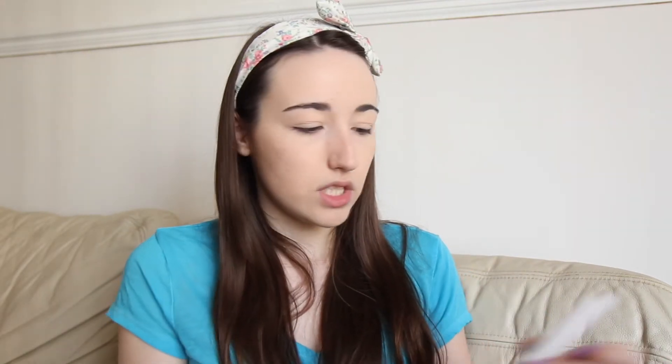Now I'm going to use the NYX Control Freak Clear Eyebrow Gel, just to keep my eyebrows in place. I'm not going to fill them in or anything. If you guys really want to fill in your eyebrows for school, then go ahead. But I just don't fill my eyebrows in anyway. And I guess for school, the more natural the better. So I've just put clear eyebrow gel on to keep my eyebrows in place all day.